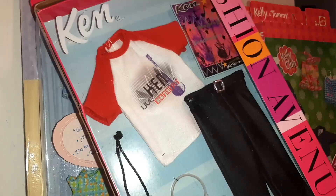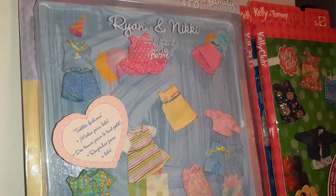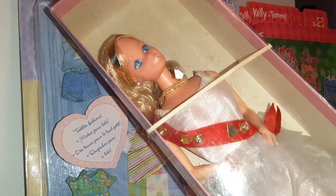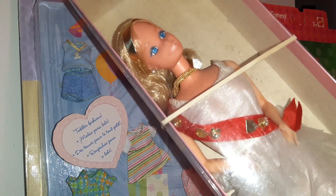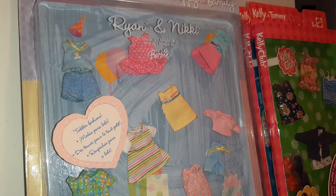I also got a Fashion Avenue Ken set and an England Royal Barbie. It's not her original box — this is just a box they put her in — but she really reminds me of that Miss America Barbie I did a video on, the Walk Lively Barbie. Doesn't she look just like her?